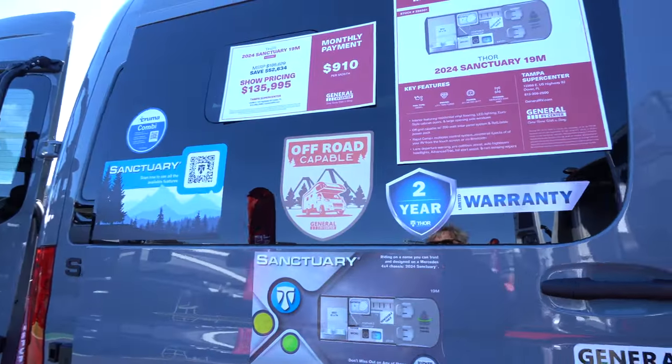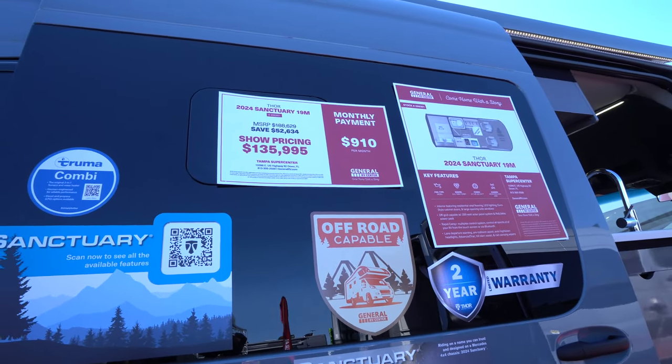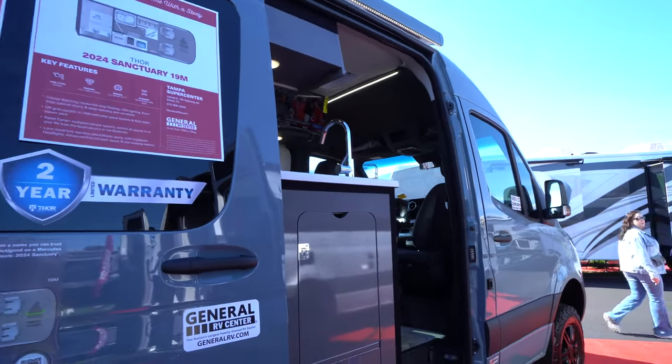This is going to be a show price of $135,995 — 2024 Sanctuary. It's going to be offered by General RV. Again, this is going to be the 19M.